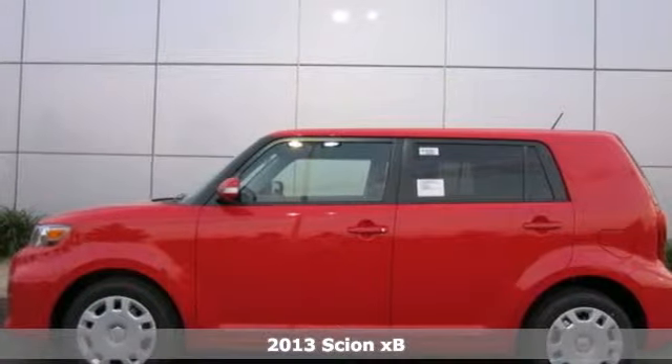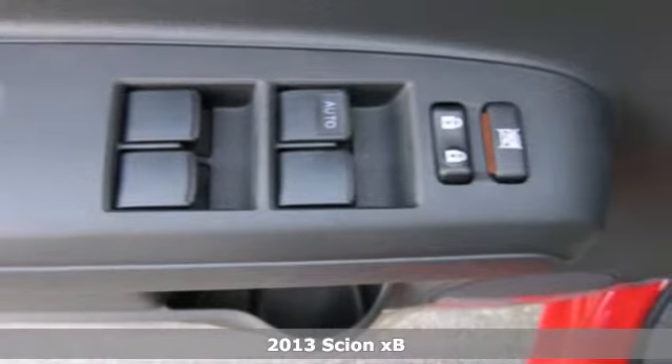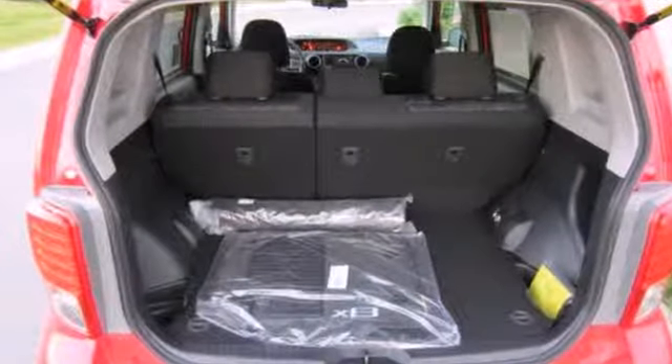Here's a 2013 Scion XB. You will be making others jealous when you are rolling around in this stylish, fun-to-drive crossover. It has many convenient features, including remote keyless entry, cruise control and power windows, locks and mirrors.